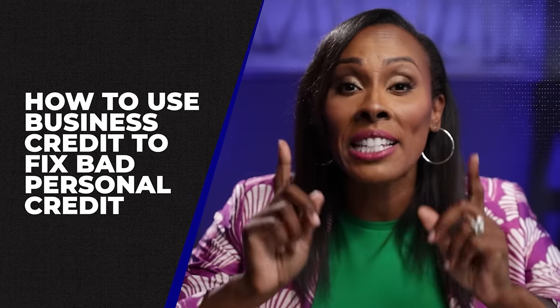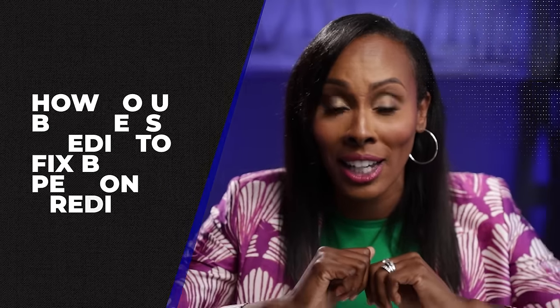How to use business credit to fix bad personal credit. Did you know that you can build a business credit profile, get business credit, and literally use that credit to fix your bad personal credit? It's absolutely true. I'm going to share with you a step-by-step process so that you can do this too.